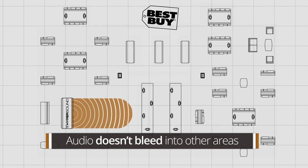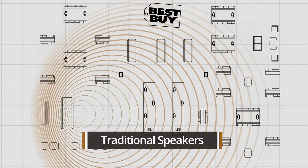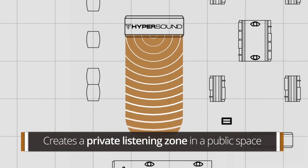Traditional loudspeakers in a retail environment radiate sound in all directions around the room, creating what is typically perceived as intrusive noise by retail customers and store colleagues alike. With Hypersound, the audio is directional and creates a more private listening zone in a public space.